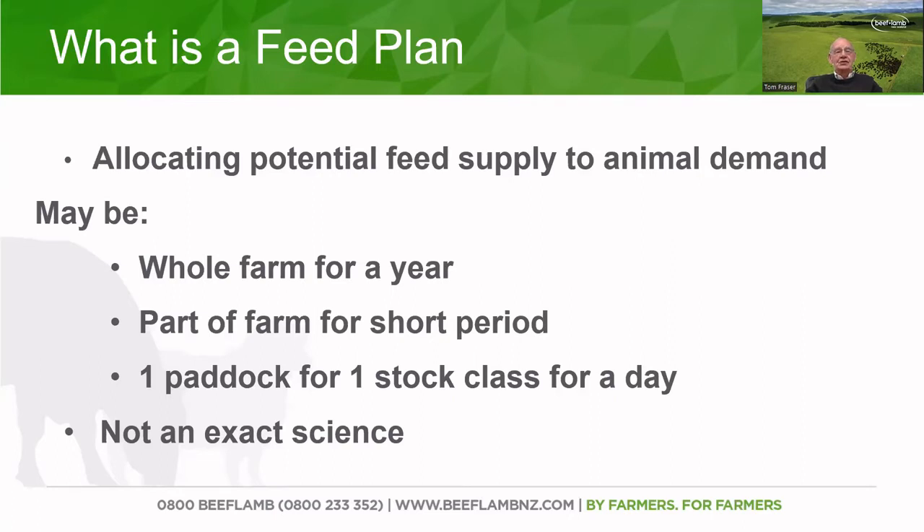The other thing to point out is it's not an exact science. We make some assumptions and we've got to take some educated guesses. But hopefully it will help us to make some decisions.